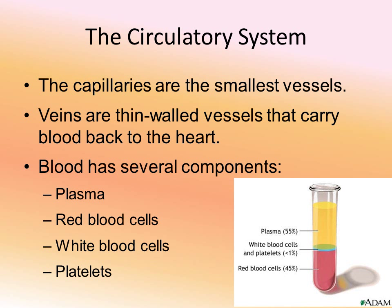Capillaries are tiny vessels - single-cell thick. Red blood cells are forced to line up one at a time to march through the capillaries. Because the capillary walls are only a single cell in thickness, it allows gases and nutrients to move across through the vessel wall - that's how oxygenation happens at the cellular level and how gas exchange happens in the alveoli. Veins are thin-walled because they are low pressure and carry blood back to the heart.